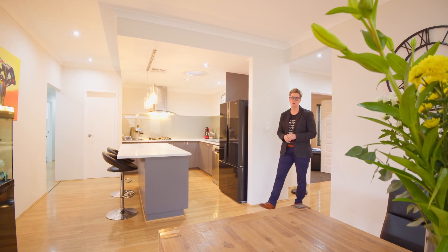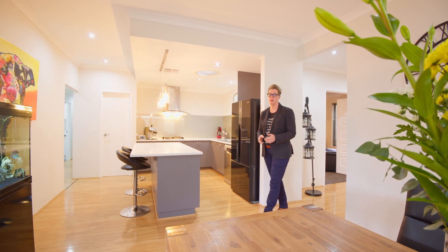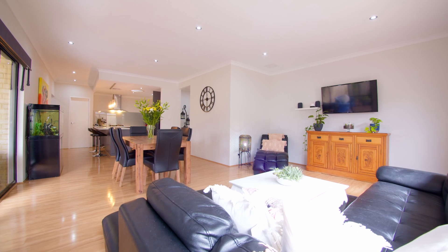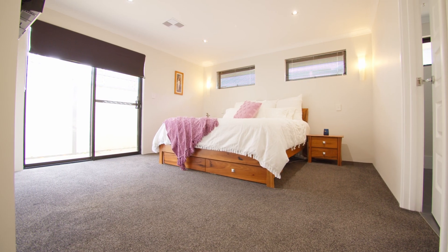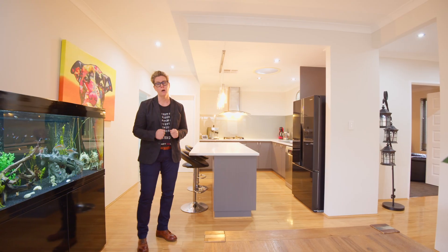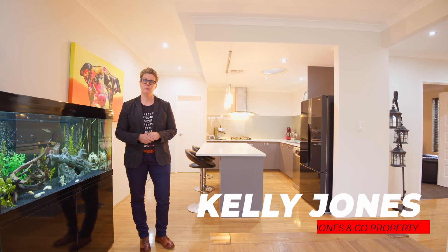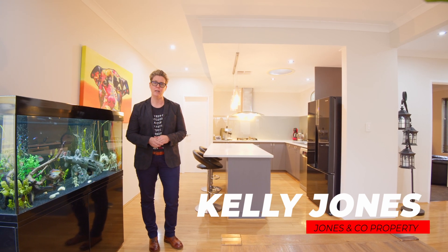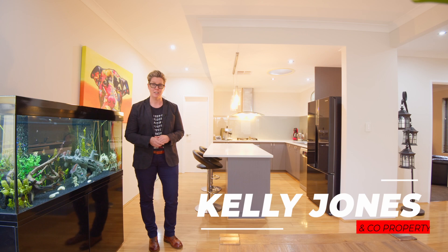This privately positioned modern rear home is an absolute delight. This home is far bigger than most of its kind and offers easy care living. Located just around the corner from Jubilee Reserve in a great pocket of Eden Hill, right on the border of Bassendean. My name is Kelly Jones of Jones & Co Property and it's my pleasure to welcome you to 92A Ida Street, Eden Hill. Let's go take a look.